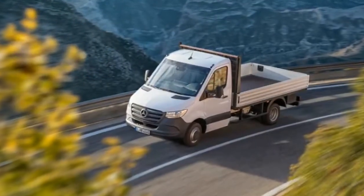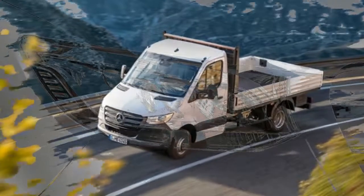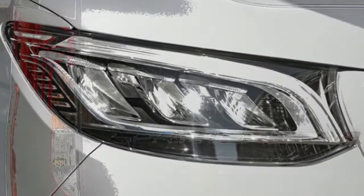The Sprinter can serve as a van for transporting goods, a camper van or bus, or even an ambulance.